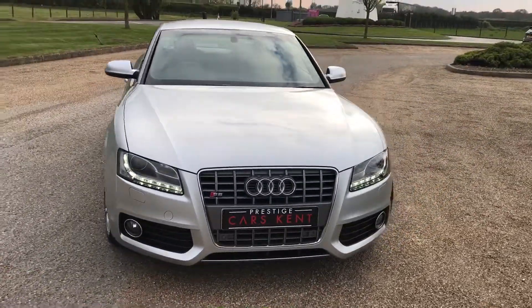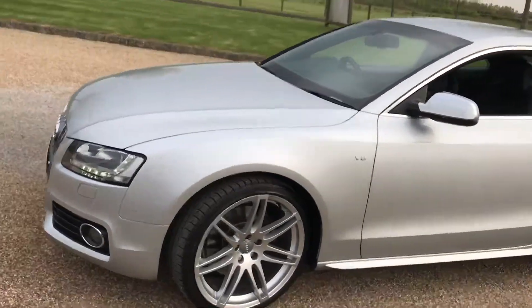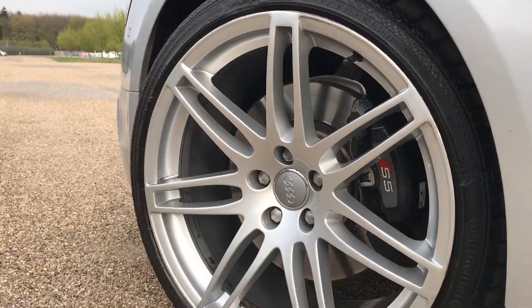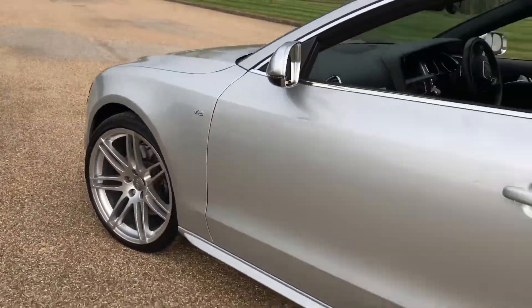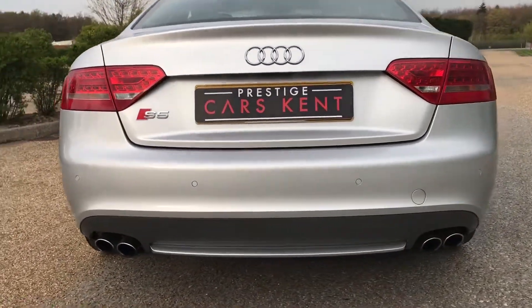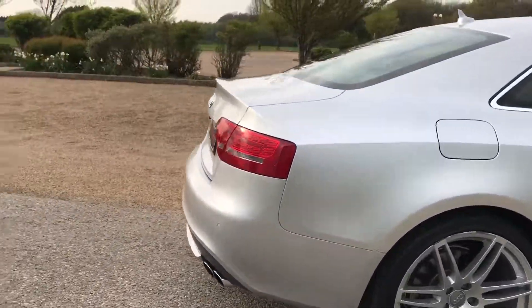Hi everyone, it's Sam at Prestige Cars Kent. Today we have this extremely nice 2010 Audi S5. It's a V8 example with the lovely quattro alloy wheels with the S5 branded calipers on the inside. Premium brand tyres all round - Continentals. You've got your quad rear exhaust. Very nice car this, with very nice specification.